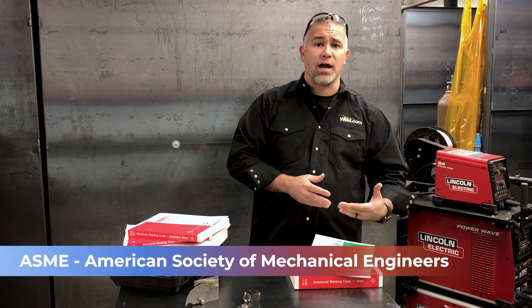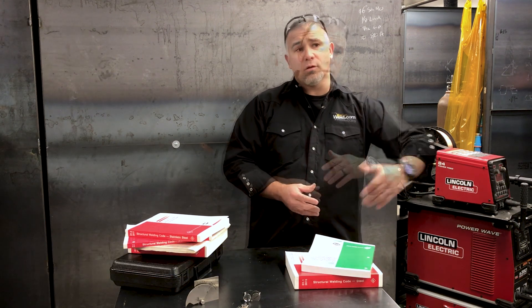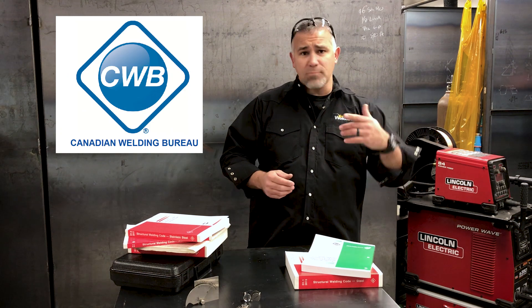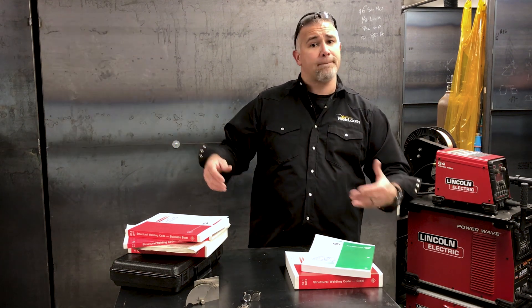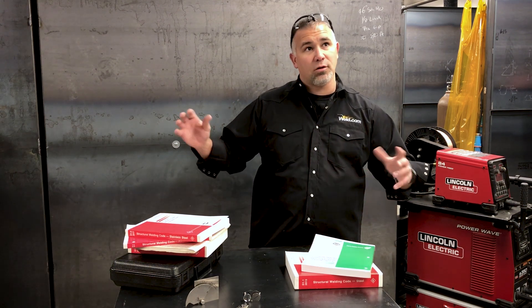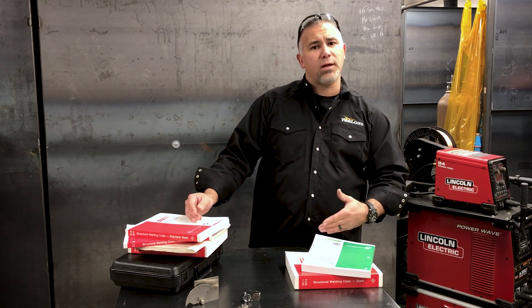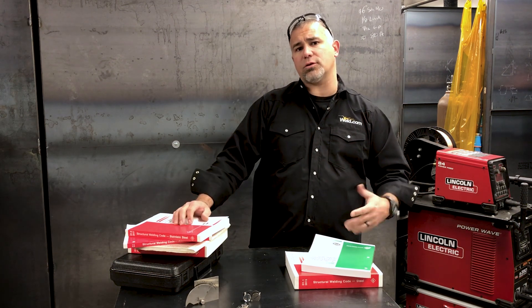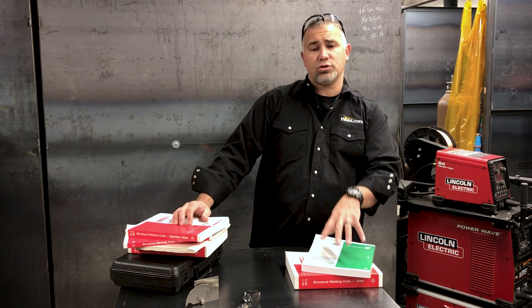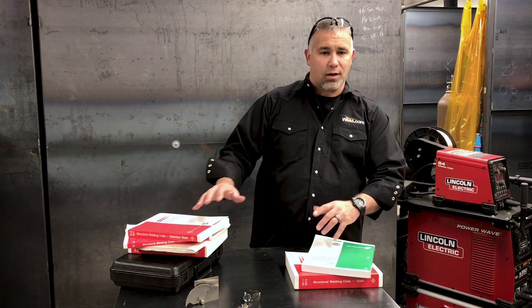The ASME — American Society of Mechanical Engineers — Section 8, Section 9, 31.1, and 31.3 are fairly common codes. Up in Canada, we've got the Canadian Welding Bureau, which has its own set of codes to follow. If anybody's doing nuclear work, you've got the NRC Nuclear Regulatory Committee. You've got international codes as well — every country, or things like the European Union, have different codes they're following. A lot of them don't overlap.